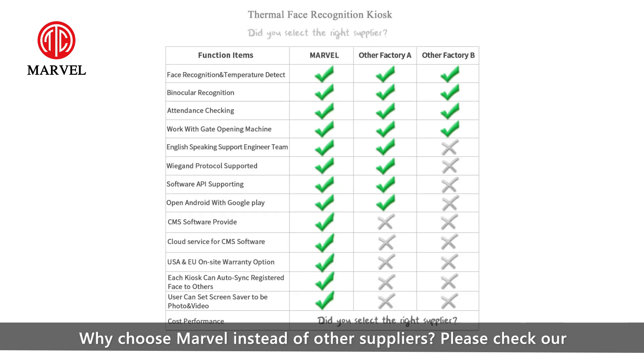Why choose Marvel instead of other suppliers? Please check our advantages that stand out from other competitors.